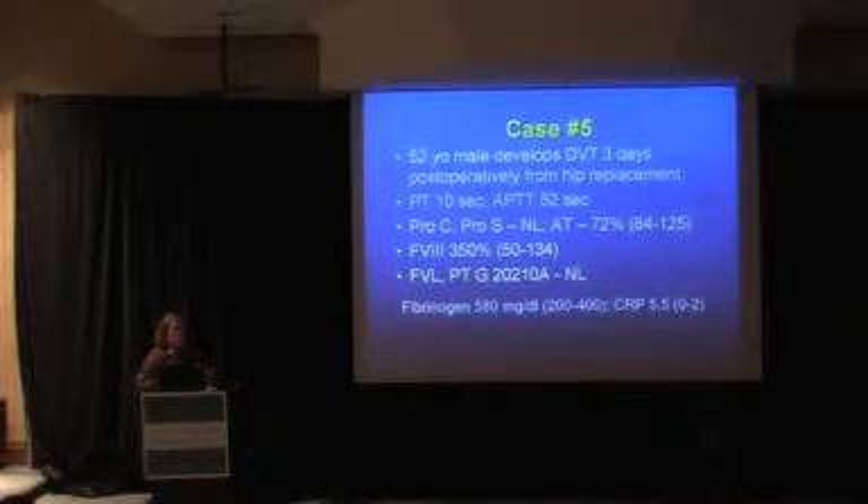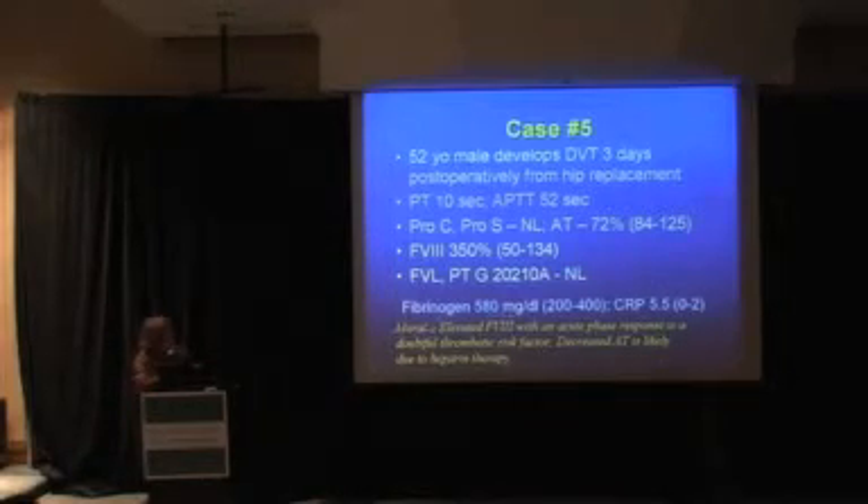He's three days post hip surgery with an acute DVT, giving clear reasons for an acute phase response. Why is his antithrombin low? He's on IV heparin — his PTT is 52. Antithrombin levels typically drop with heparin therapy, but rarely below 60%; if you see antithrombin at 20%, heparin is not the explanation. The moral: elevated factor VIII during an acute phase response is a doubtful thrombotic risk factor. Most studies implicating factor VIII used patients without an acute phase response. The decreased antithrombin here is probably due to heparin.